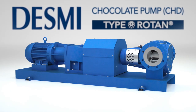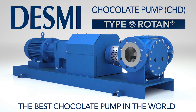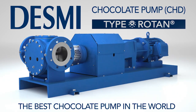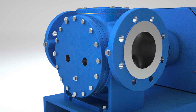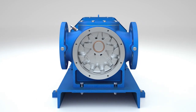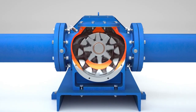Introducing the Rotan CHD from DESMI, the best chocolate pump in the world. Born from the highly successful Rotan HD platform, the Rotan CHD pump was developed in collaboration with leading chocolate equipment manufacturers with over 50 years of industry-proven experience.